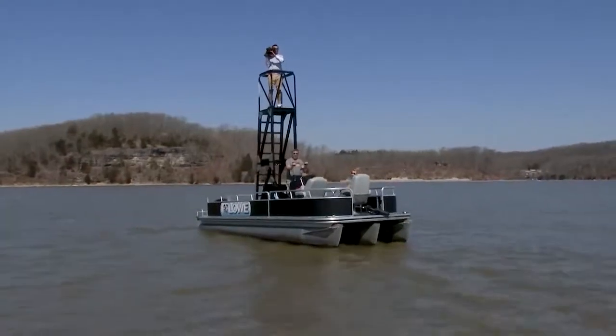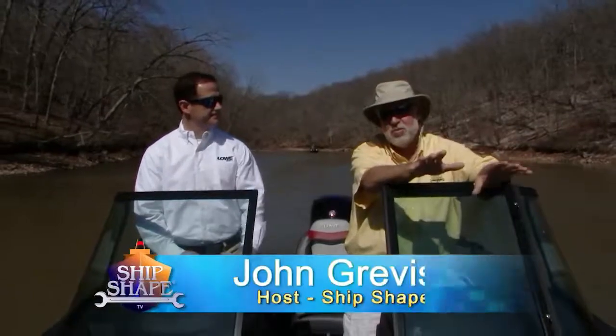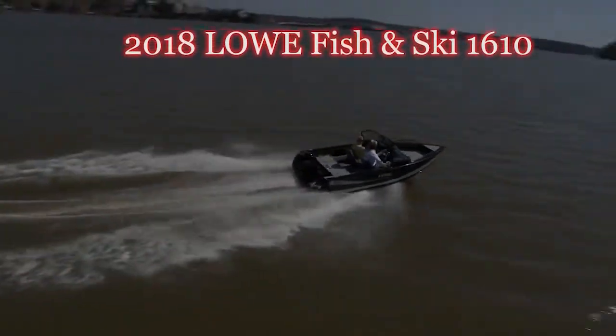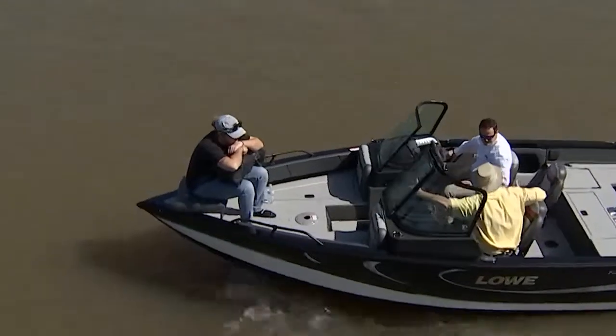Here we are back in central Missouri. We are on the Lake of the Ozarks, and in the beginning of the program we showed you the new 2018 Lowe. This is called the FX-1610 — it's a 16-foot deep-feed boat with Warren from Infinity.